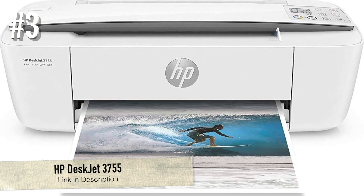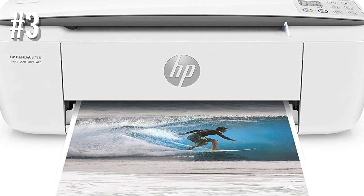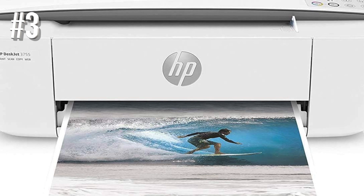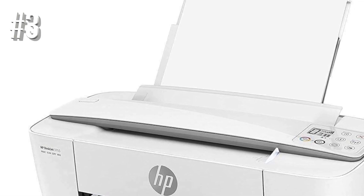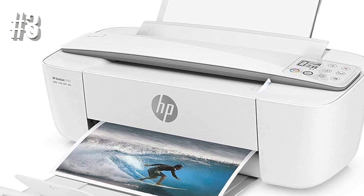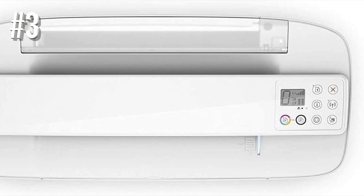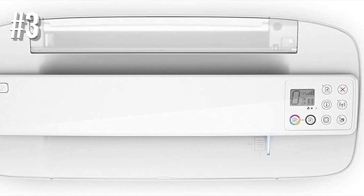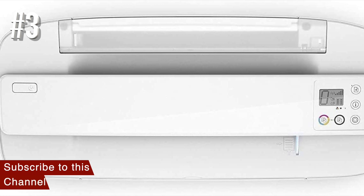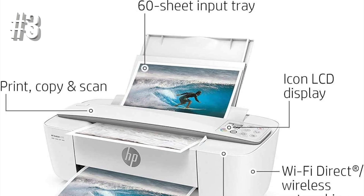Number 3: HP DeskJet 3755. The best small photo printer we've tested is the HP DeskJet 3755. This all-in-one model is a good choice for photo printing thanks to its impressive color accuracy and good photo quality. Its rear input tray supports a few photo sizes, including 4-inch by 6-inch and 5-inch by 7-inch, and it also accepts most common paper formats. While it's too small to have a flatbed scanner, it still features a sheetbed scanner, which is great if you need to automatically scan or copy many documents at once.